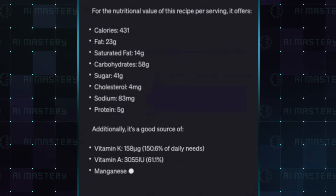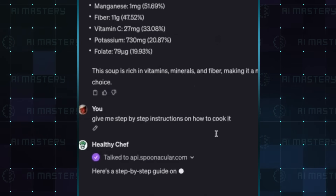You can also be very specific about your dietary or nutritional needs, which is very important.